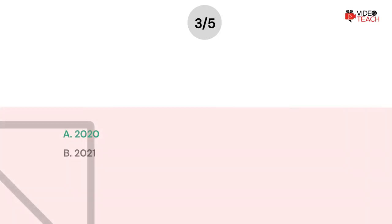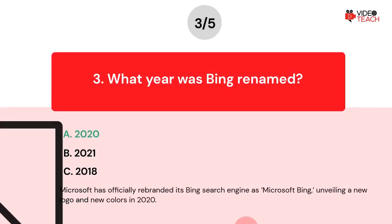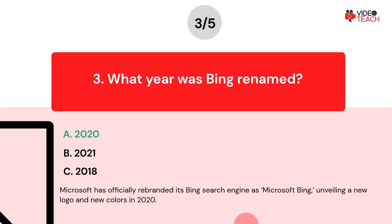The correct answer is A. Microsoft has officially rebranded its Bing search engine as Microsoft Bing, unveiling a new logo and new colors in 2020. Let's move to the next question.